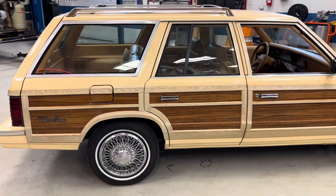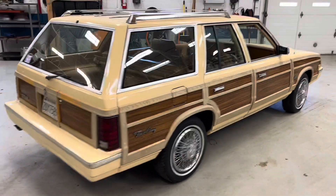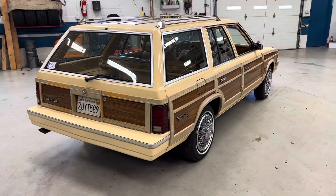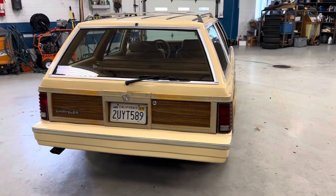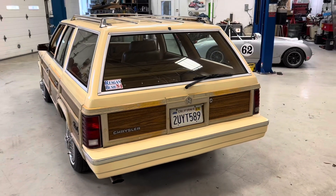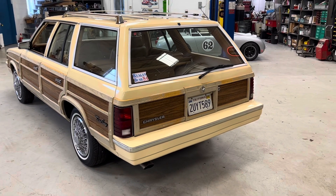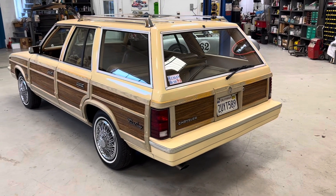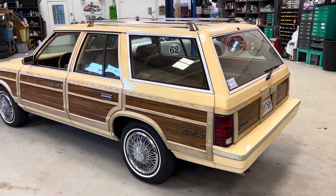Frank owned the car for about four years. I've owned the car for a little over two and a half years, used it for exactly the same thing that Frank did — having fun and having a kind of funky 80s K-car crap box wagon to amuse people, which it never ceases to do.